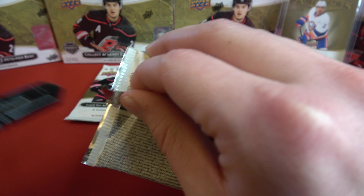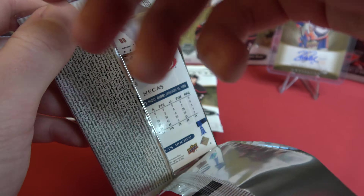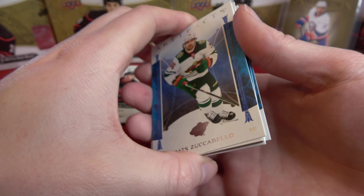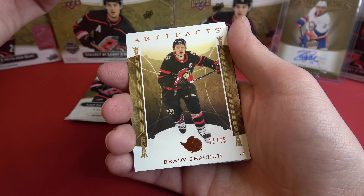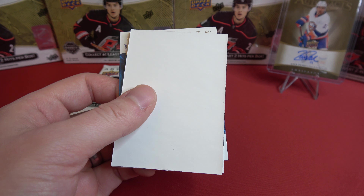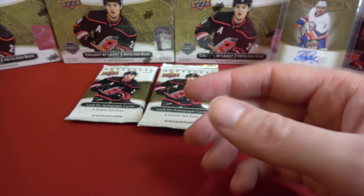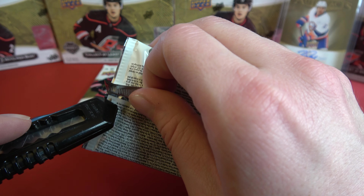And Nathan McKinnon on the back there. And Matt Zuccarello. And we've got a Brady Tkachuk, number 11 out of 75. Like this box more than box number five.